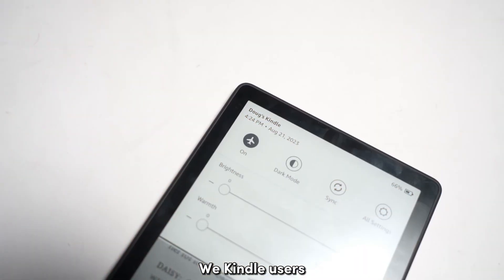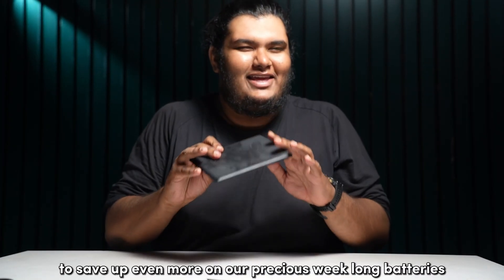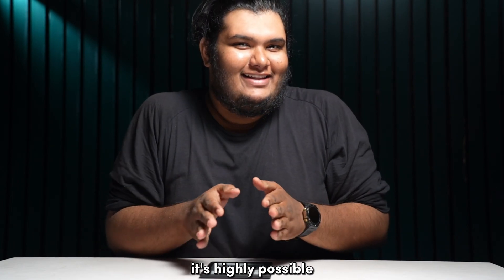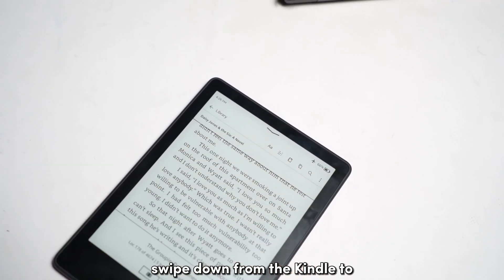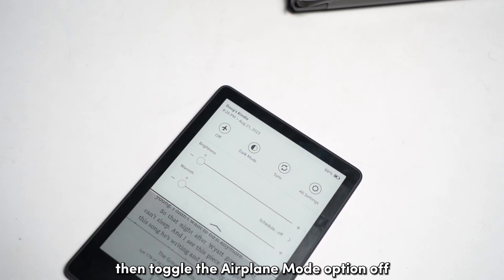Kindle users often keep their devices disconnected from the internet to save on their week-long batteries. So if you're someone like me, it's highly possible that we still have airplane mode turned on. To turn off airplane mode on your Kindle, swipe down from the Kindle to access your quick settings, then toggle the airplane mode option off.